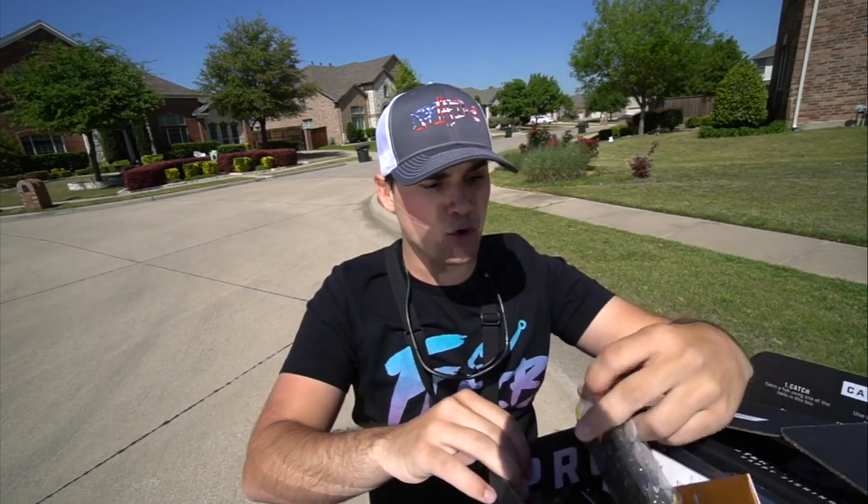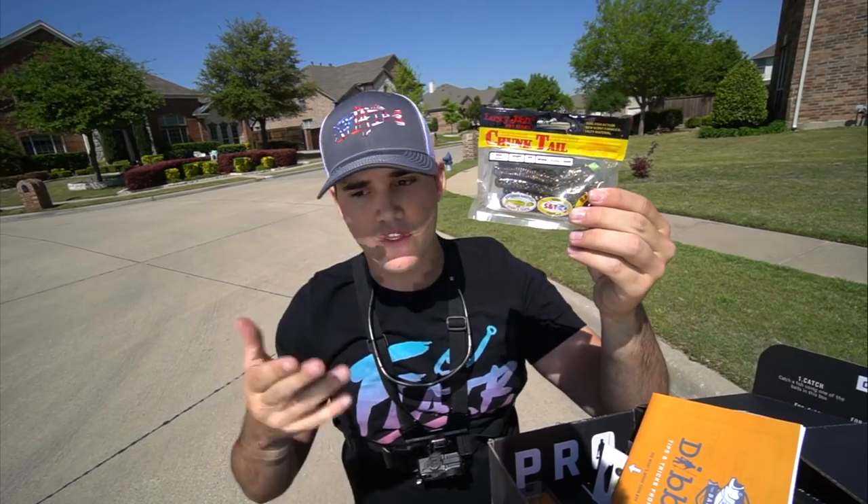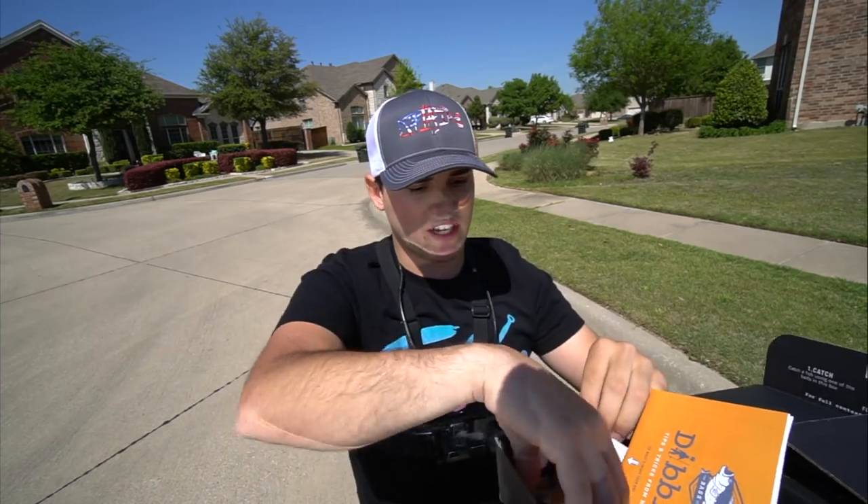We're not done, folks — we got two more baits. Then we've got the Lucky John Chunktail: a nice little grub. Again, throw this on the back of the spinnerbait, back of a swim jig, anything like that. Just a nice little finesse presentation.